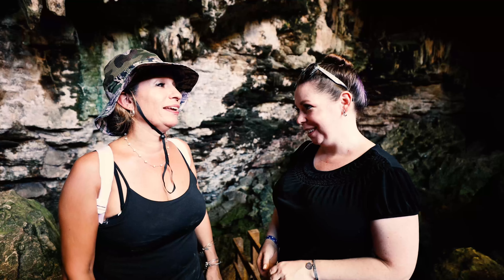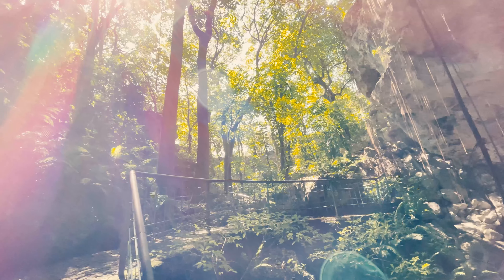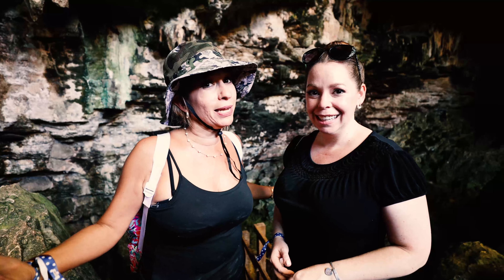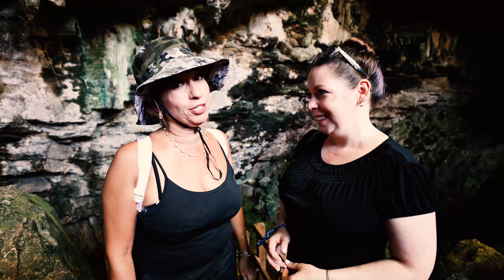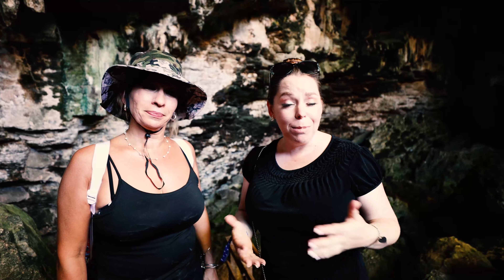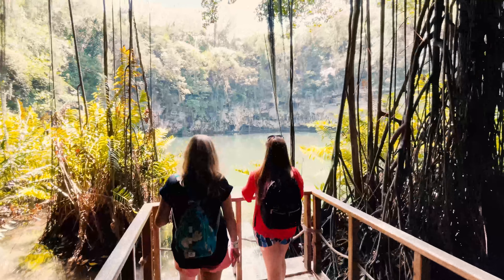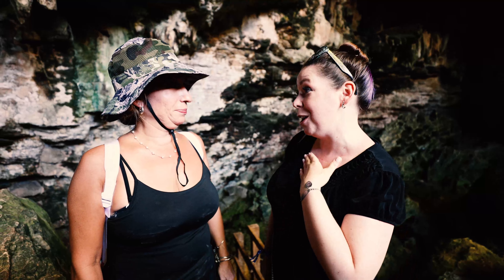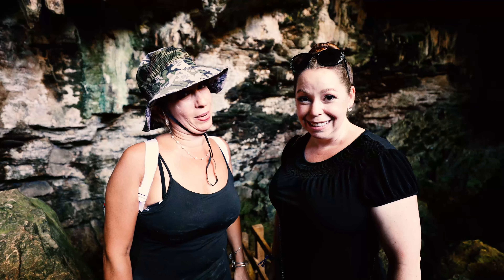We are in Las Cuevas de Macao, which is the Macao Caves. And here is most likely where the Taino Indians, the indigenous people of the Dominican Republic, probably came to bathe. It's really cool because you just walk down some steps — though I'm sure in their time they just went down the rocks. There's a natural pool at the bottom, very refreshing. You can come visit, jump in, take a swim, and then work your way back out and head on the rest of your tour, which is what we're about to do.